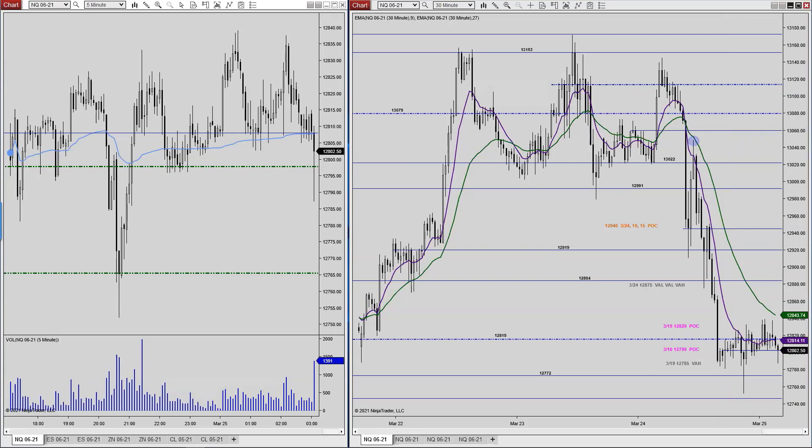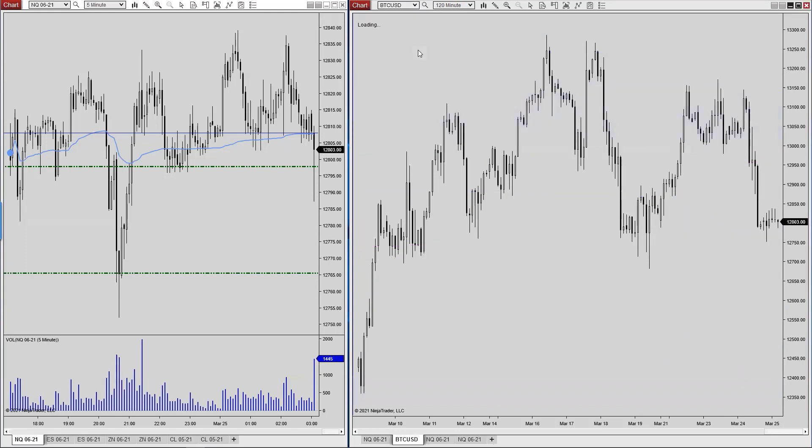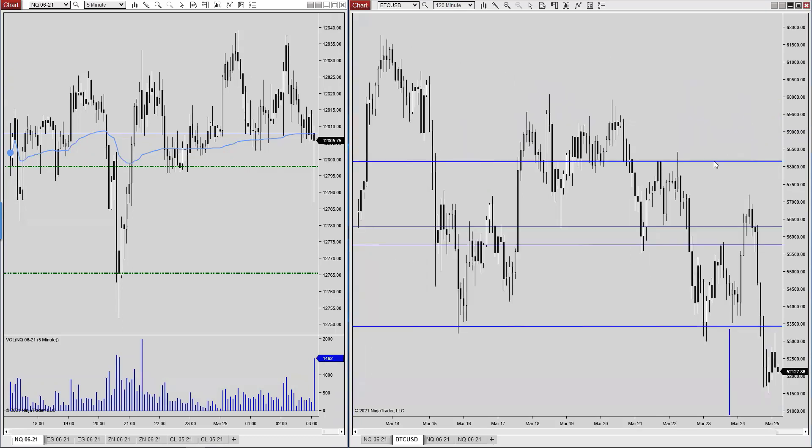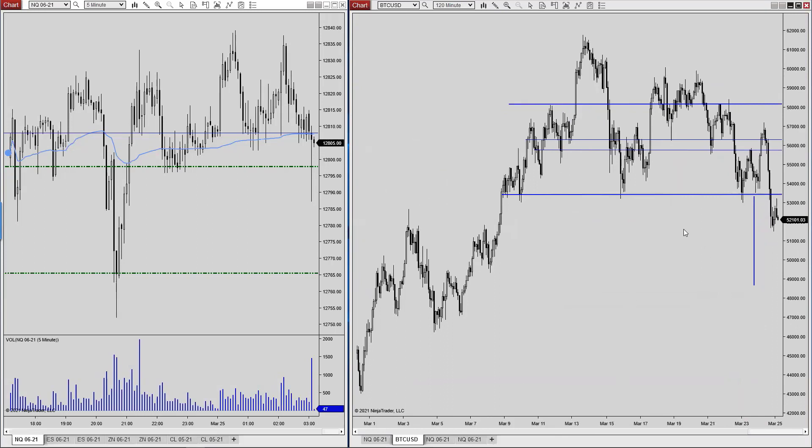Let's take a look at Bitcoin. We had looked for this move to go longer, and I shared this yesterday. Look at this range that we're in, and we would add the extension to that if we broke lower. That would take us just probably a hair under 49,000, and we're starting to do that.